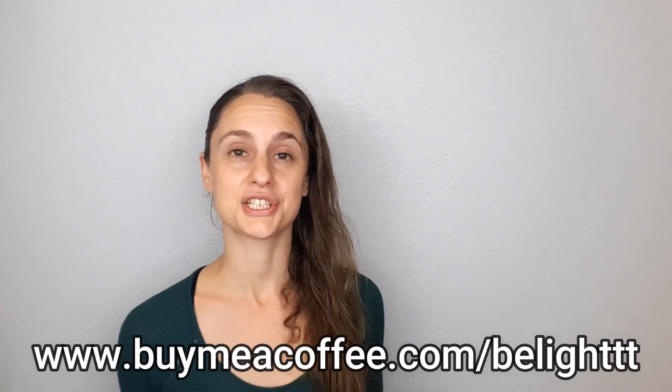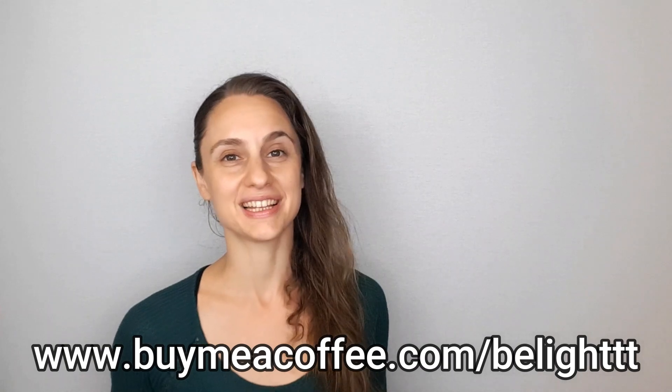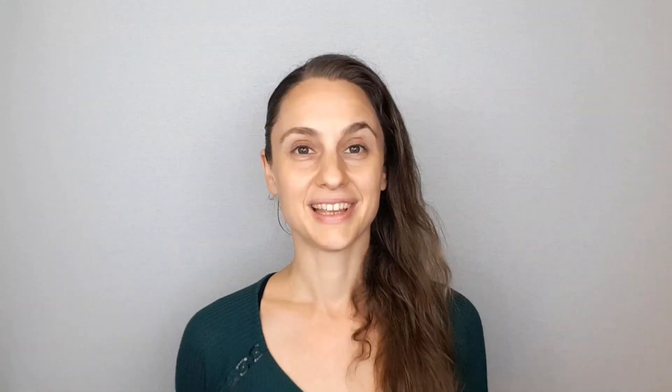Lastly, I want to give a huge thanks to all of my current sponsors for donating to my channel and helping to support Beelight's growth. If you are ever in a position to make a donation, please visit my Buy Me A Coffee page — I've included that link as well in the video description. Thank you so much for watching and I'll see you next time.